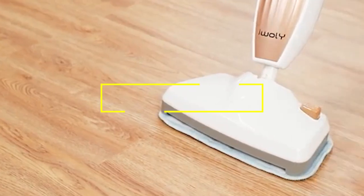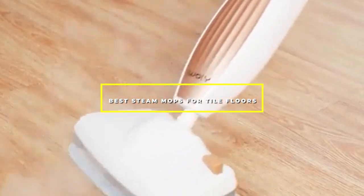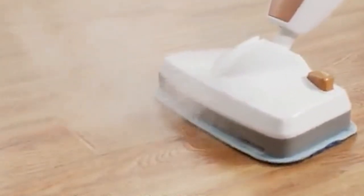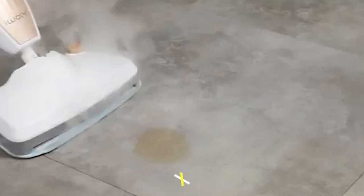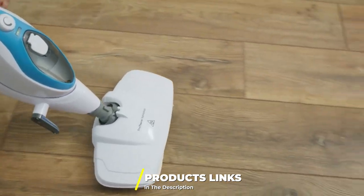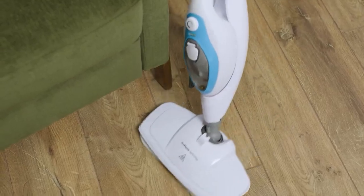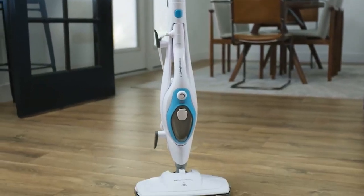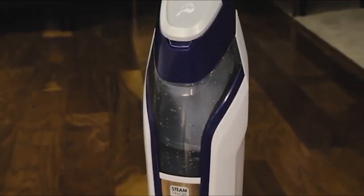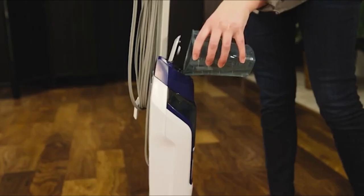Hello guys, in today's video we're gonna check out the best steam mops for tile floors this year. I made this list based on my personal opinion and I've tried to list them based on their price, quality, durability, and many more. To find out more information about these steam mops for tile floors, you can check out the description below. Watch the video till the end and then decide to buy.